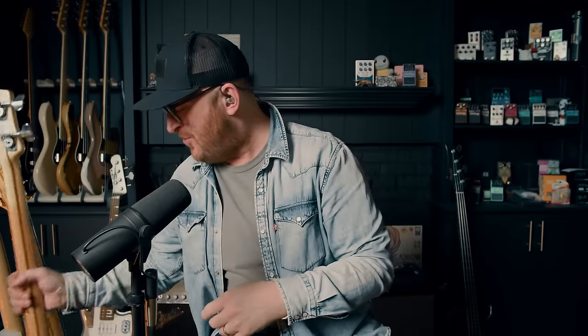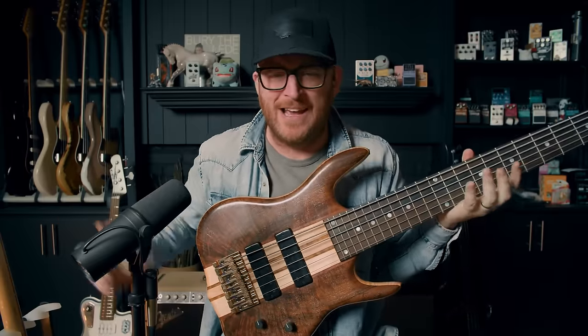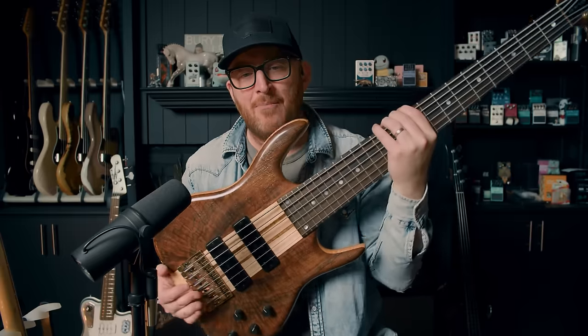Now, do you know another bass that has the bridge pickup hammered against the bridge? I sure do, and I happen to have it right here — Ken Smith! This is a BT6 Wide. I don't know why on earth I bought this instrument because the neck is especially wide, but it is absolutely outrageous. This one is not from the 80s — I have a four-string Ken Smith from the 80s — but this one felt more apropos to the clip. It's a big bass with a lot of wood.